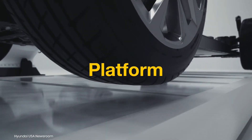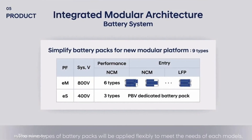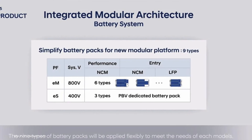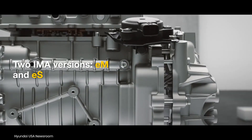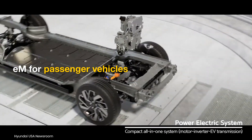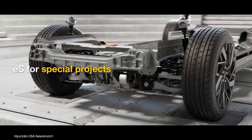The Hyundai IONIQ 3 will likely ride on the Integrated Modular Architecture, a new platform evolving from the Electric Global Modular Platform. Two versions of the IMA platform will be developed: E-M and E-S. The former will spawn passenger vehicles like the IONIQ 3, and the latter will underpin purpose-built vehicles.